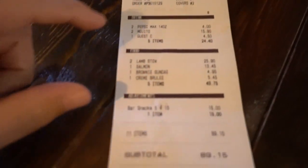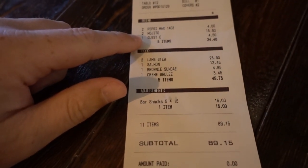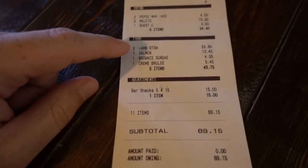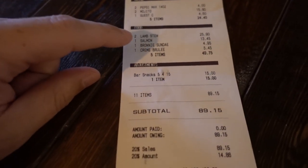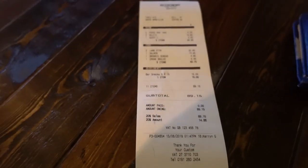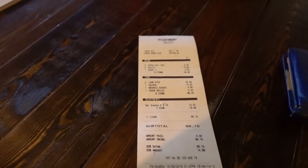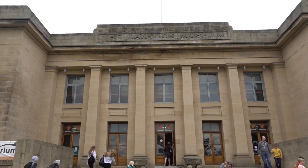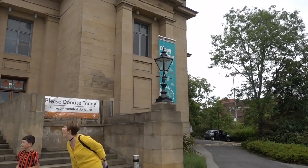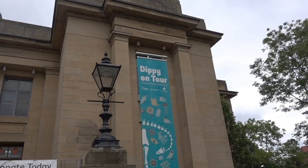The bill has come. We had two Pepsi Maxes, two mojitos, a guest ale, two lamb mains, the salmon, the brownie sundae, the crème brûlée, and those bar snacks - that came to £89.15. So not the cheapest but also not the most expensive. We're now heading into the Hancock Museum - or the Great North Museum as it's called now - for Dippy on Tour: A Natural History Adventure.